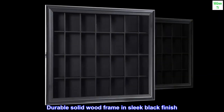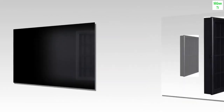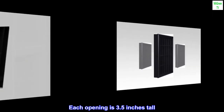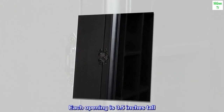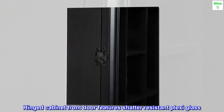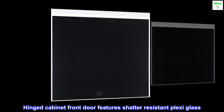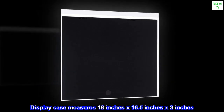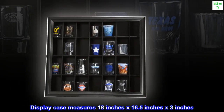Durable solid wood frame in sleek black finish holds 28 shot glasses. Each opening is 3.5 inches tall. Hinged cabinet front door features shatter-resistant plexiglass. Display case measures 18 inches by 16.5 inches by 3 inches.